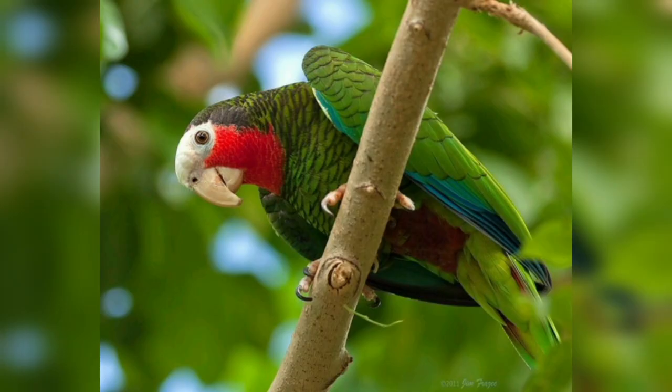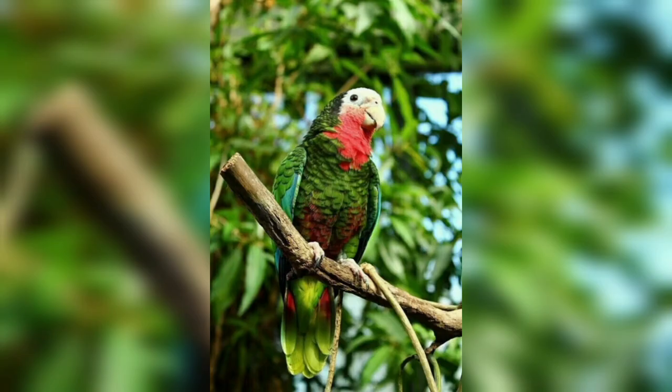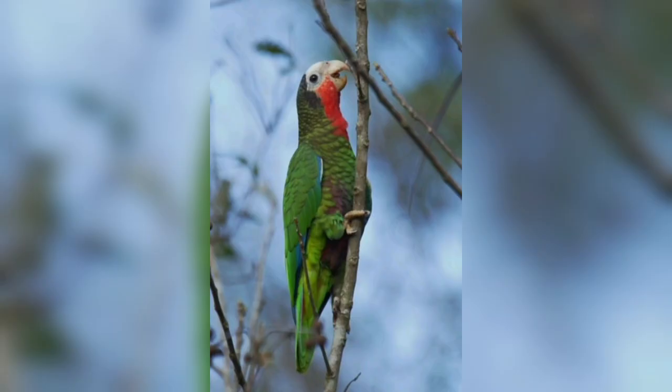The Cuban Amazon comes from Cuba, where it is called Loro or Cotorra de Cuba. It is about the size of a pigeon and is the smallest Amazon Parrot. Its plumage is mainly green with bright pink cheeks and throat, white feathers above the eyes, and a purple-pink to maroon abdomen. Its primary outer flight feathers are blue.